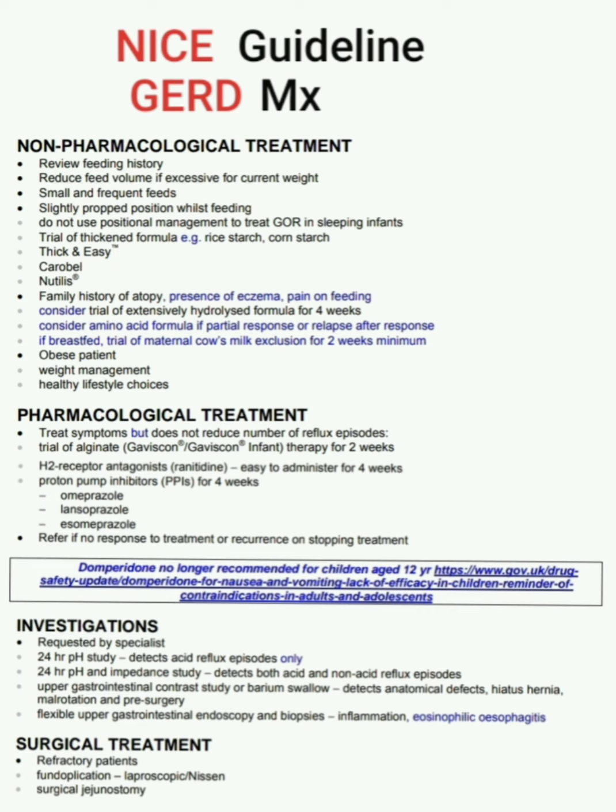Now, pharmacological treatment of GERD. Pharmacological treatment treats symptoms but does not reduce the number of reflux episodes. Begin with a trial of alginate — Gaviscon or Gaviscon Infant — therapy for two weeks.